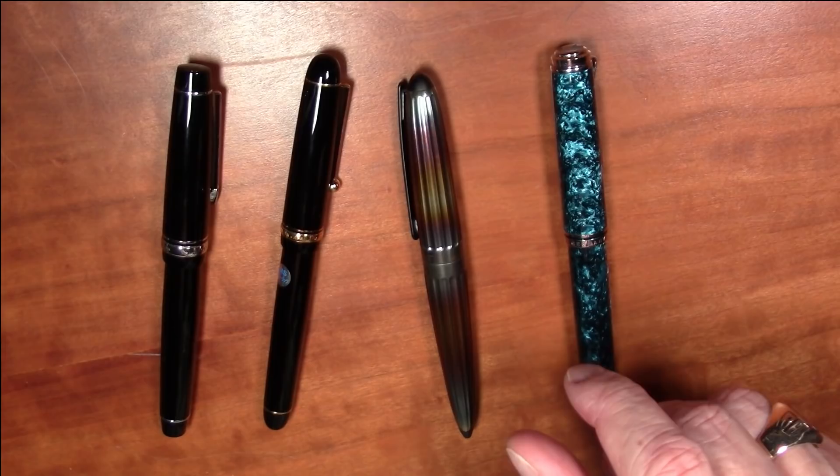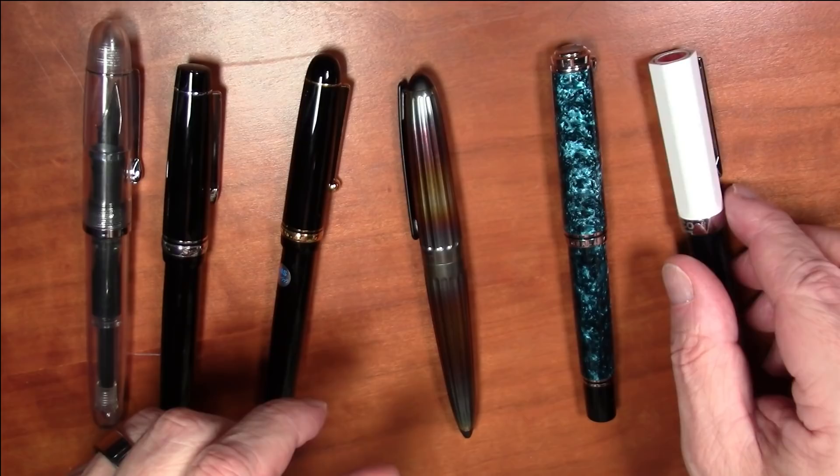We've looked at a lot of pens today, but as always, pens were meant to write — and now we're going to see all of these pens in action.